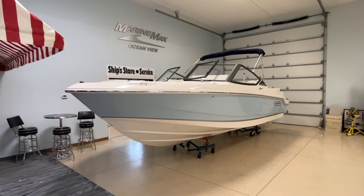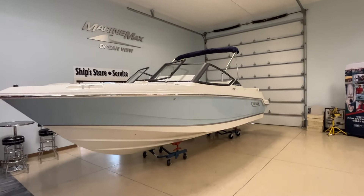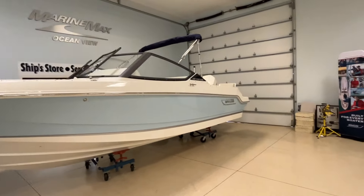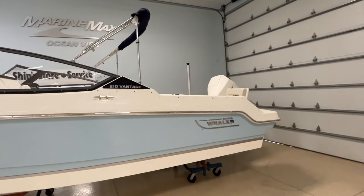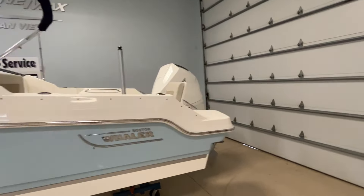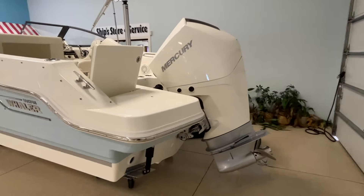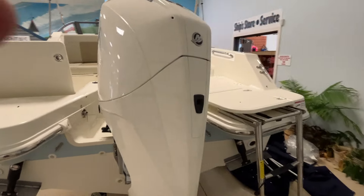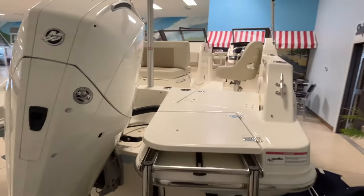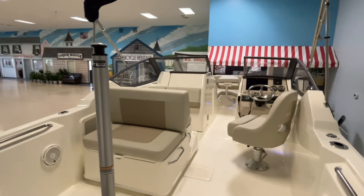Hi, today we're going to look at our 2024 Boston Whaler 21 Vantage. This boat is light blue, has chrome graphics, has a bimini top, white Mercury F-250, trim tabs. It does have a full mooring cover that comes with the boat. It also has a ski pylon.